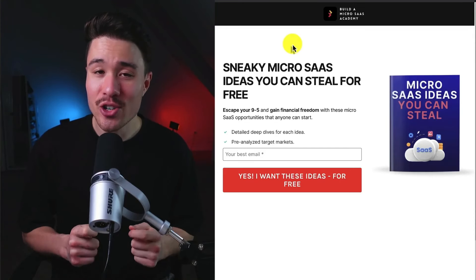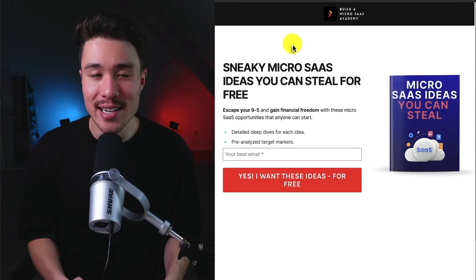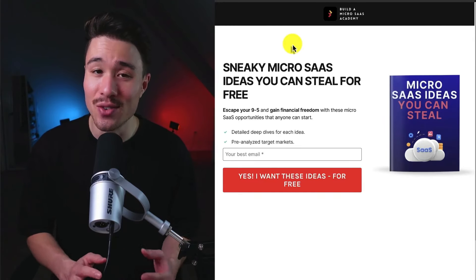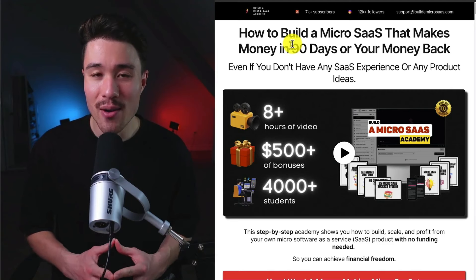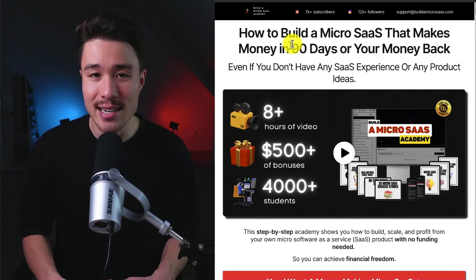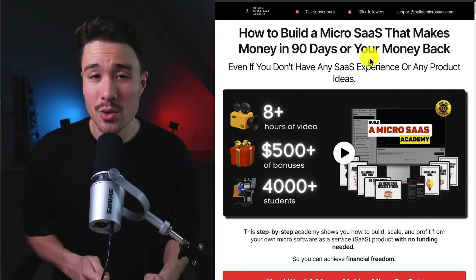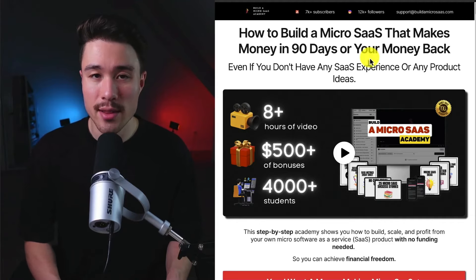If you've gotten this far in the video, you probably want to build your very own micro SaaS. There's a link in the description below for free micro SaaS ideas you can steal. There's also a complete course on how to build your very own micro SaaS — even without any SaaS experience or product ideas — with a step-by-step academy showing you how to build, scale, and profit from your micro SaaS. This concludes the video on how a Moroccan product designer turned entrepreneur built their SaaS product. The information came from a site called Zero to SaaS, and there's a link for that in the description below.